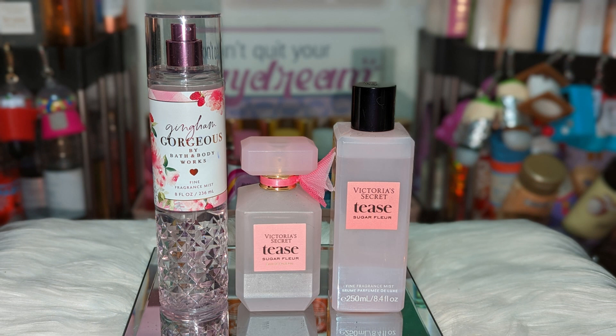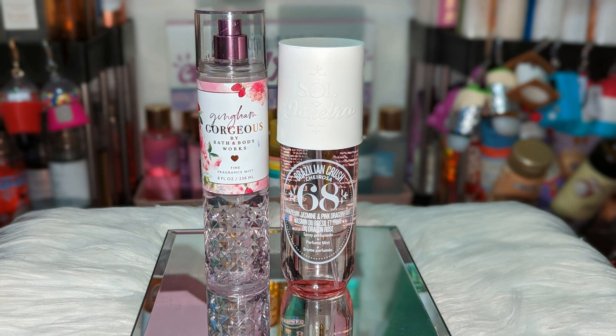Next we have Victoria's Secret Tea Sugar Flare — you can use the mist or the perfume. This one adds a super sugary sweetness. It has apples, berries, and peaches that play really well together with Gingham Gorgeous. It's like you're on a sugar rush, and it still falls in that really pretty, girly combination.